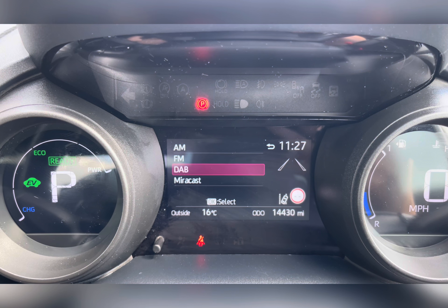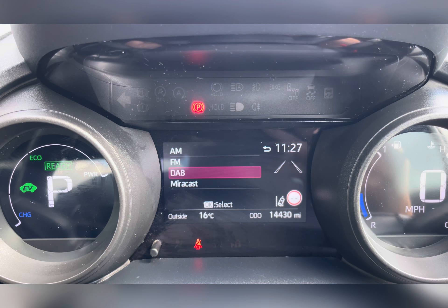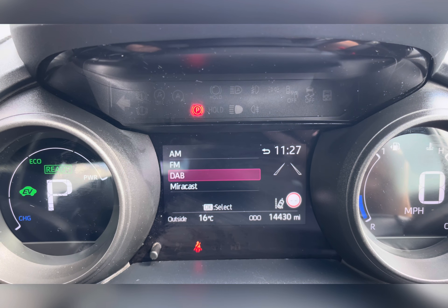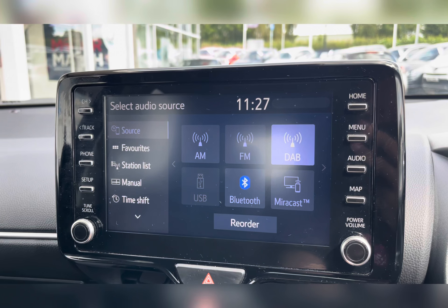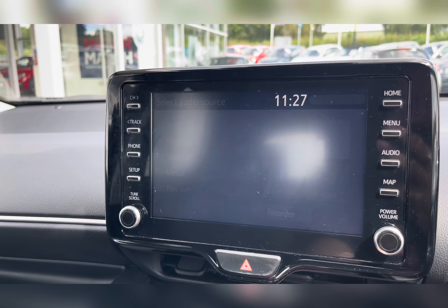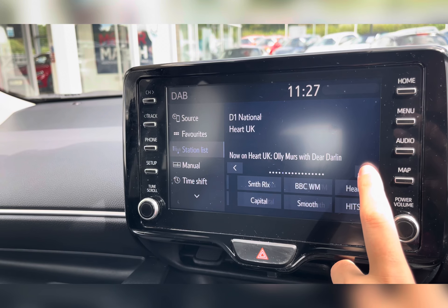Taking a look at your information panel, you can see that this vehicle has done 14,430 miles, however this is subject to change due to test drives. On your infotainment system you have everything you may need for any journey. Included in this is your DAB radio, which has all sorts of genres of music suited to everyone, so you can always find something to listen to.